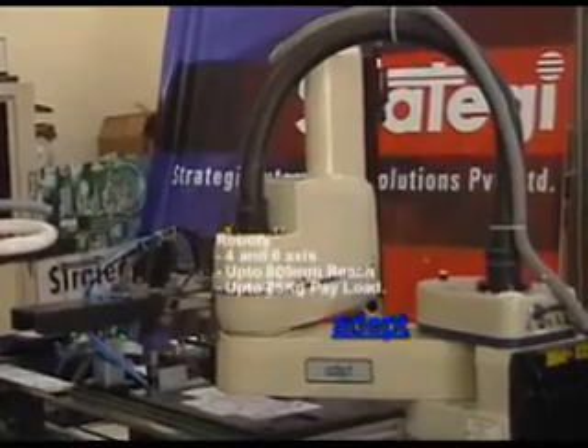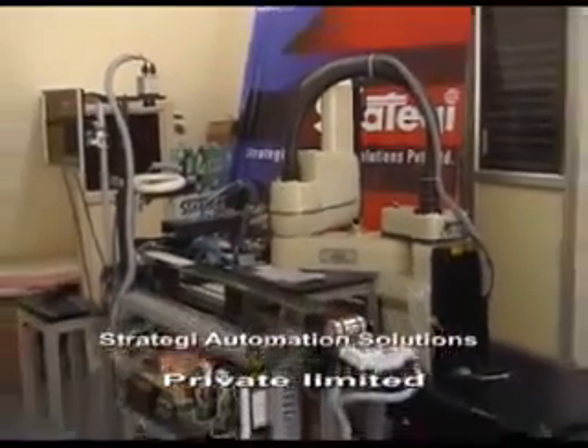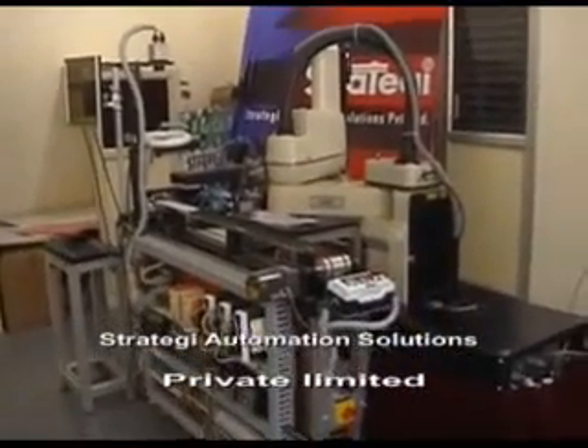The 4-axis CARA robot has a payload of 5 kilos, a reach of 600mm and a repeatability of 20 microns.